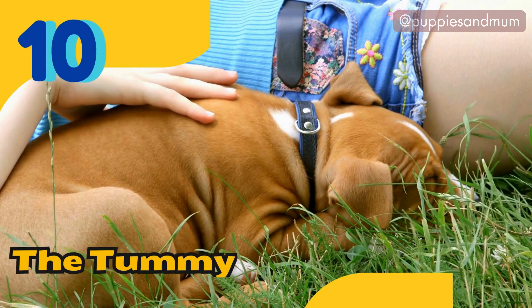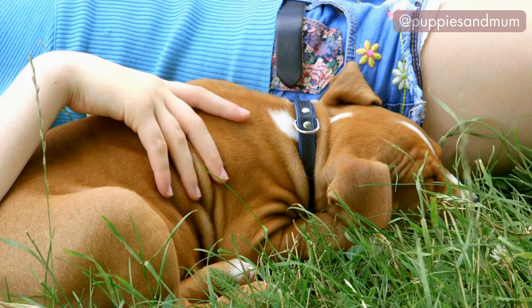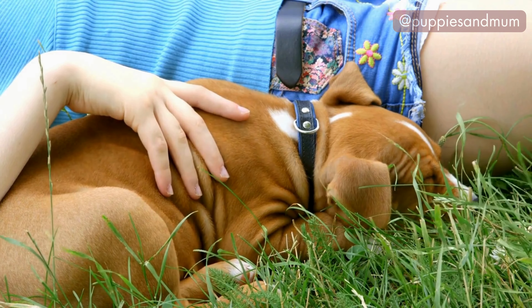Position number ten: the tummy tuck. The tummy tuck position is when a dog sleeps with their stomach on the ground and their legs tucked under their body.